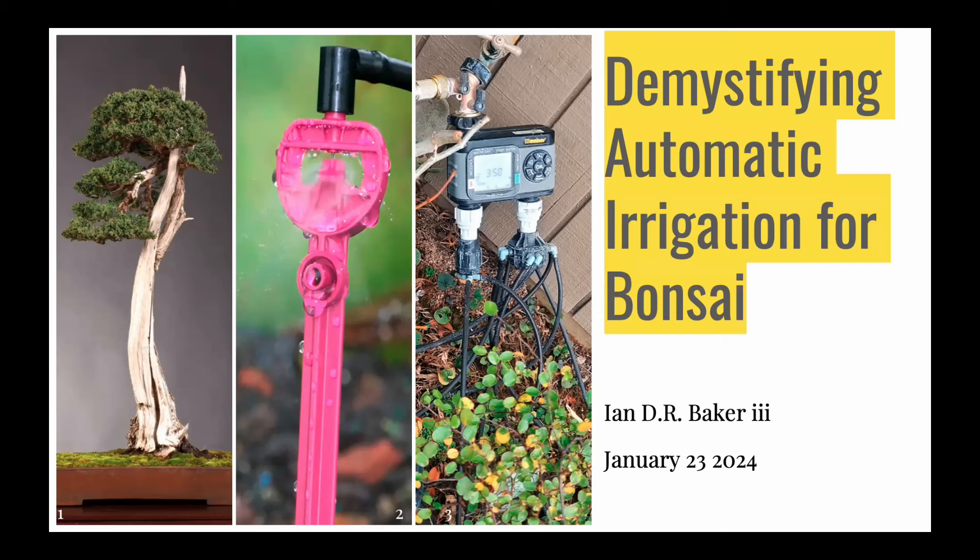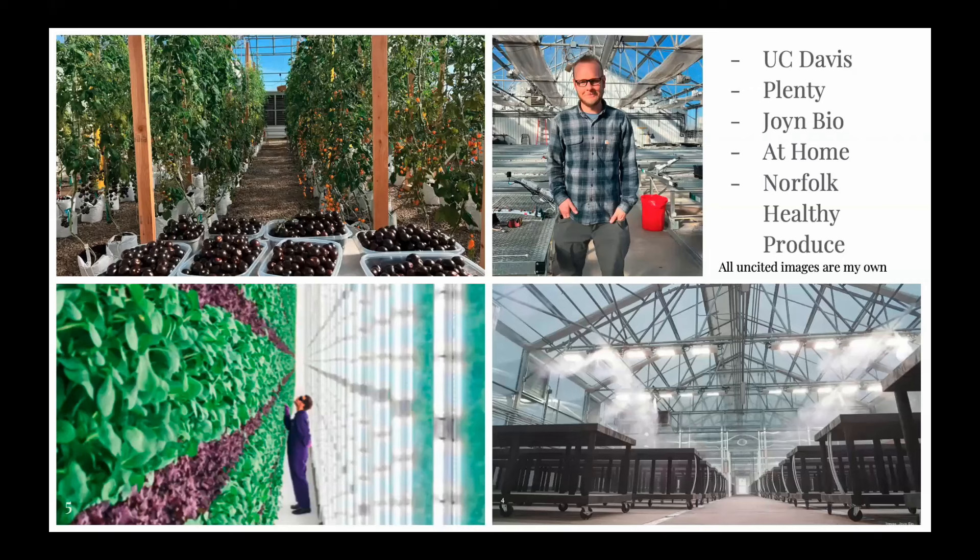Sounds good, hopefully we do some demystification today. I want to let you all know why I'm qualified to be standing here talking about irrigation. I started at UC Davis, cut my teeth as a greenhouse manager, and over the last few years I've worked at a variety of startups supporting scientific research in the horticultural sector. I've worked extensively with super complex automated greens production systems, all the way to my current job at Norfolk Healthy Produce, where we're growing a purple tomato — a total bootstrap situation. Nowhere near the funding I'm used to, so it's interesting making things happen through blood, sweat, and tears rather than money.